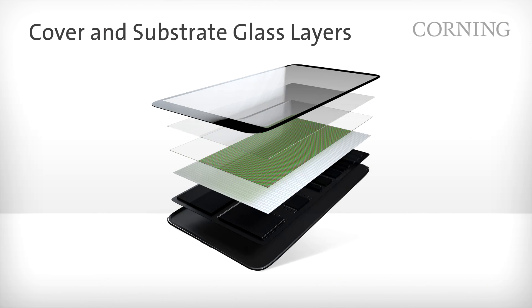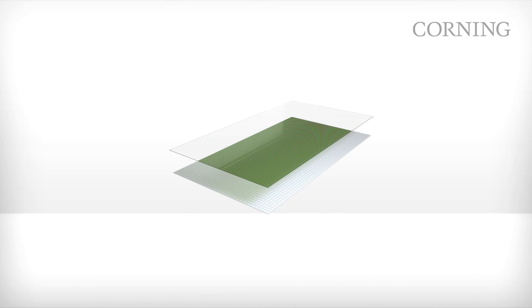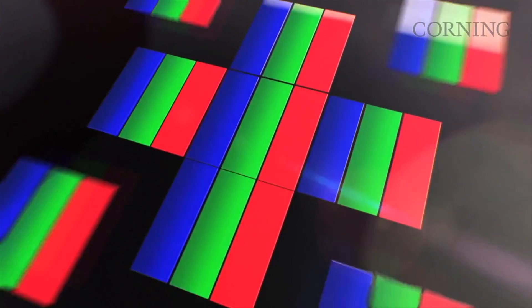The substrate glass, on the other hand, is at the heart of the display itself. There are two pieces of substrate glass in a liquid crystal display: one for the TFT back plane and one for the color filter, also called the front plane. In combination, these pieces of substrate glass need to be thermally stable, support touch, and enable higher resolution and brighter colors.